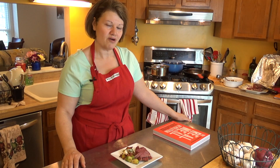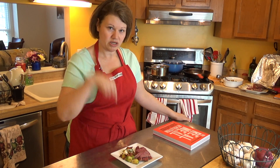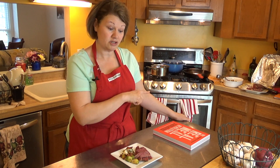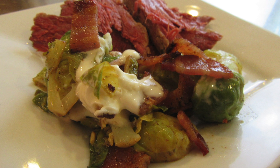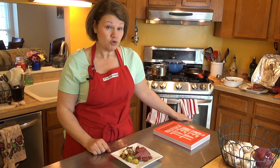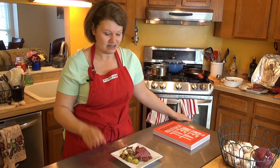Happy belated St. Patrick's Day to all my Irish kin out there. Today I made some corned beef — I'll link the recipe below — but I'm actually going to focus on the side dish, which is Brussels sprouts and bacon. For St. Patty's Day you're thinking it should be corned beef and cabbage, but Brussels sprouts are green, so that works too, and they're related to cabbage.